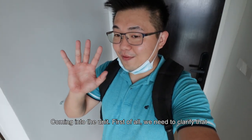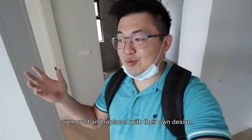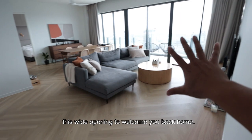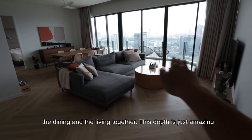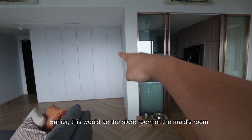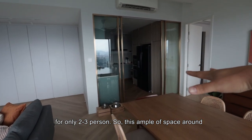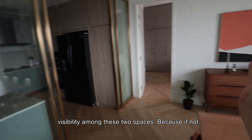Coming into the unit — first, I need to clarify that this is a private unit and they have done renovation, so certain walls and doors have been removed or replaced with their own design. This may not directly reflect what the developer provides — that's the caveat for this visit. But it looks amazing. Stepping out from the door, immediately you have this wide opening to welcome you back home. The typology of having the dining and living together is great — next to the living room is the dining space, and earlier there was a storeroom and maids room and toilet.